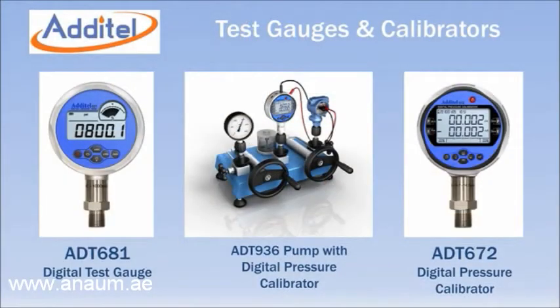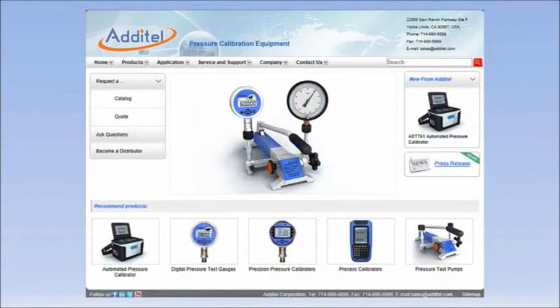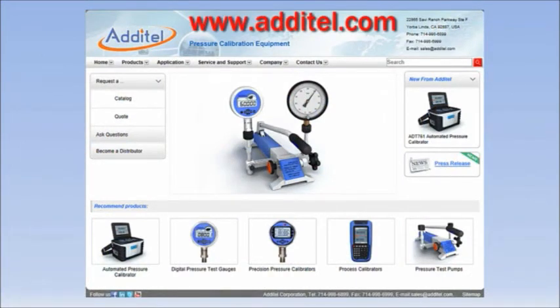When combined with Adytel digital test gauges and calibrators, you have a complete calibration solution for all your high-pressure requirements. For more information, visit Adytel's website at www.adytel.com.